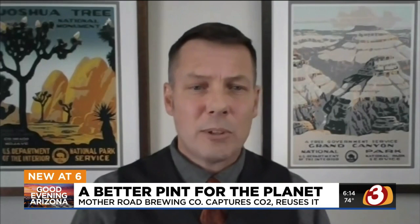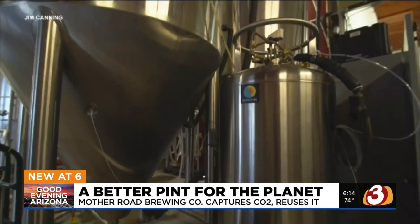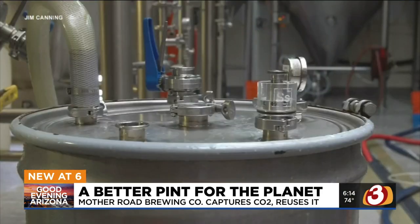There have been CO2 shortages throughout the U.S. in the last couple of years. So now Mother Road is going to be installing a new system that captures the escaping CO2, scrubs it, then saves it to be used later. Ideally, we have very little waste and we'll produce all the carbon dioxide we'll need for our production needs this year.